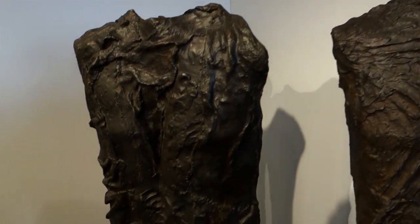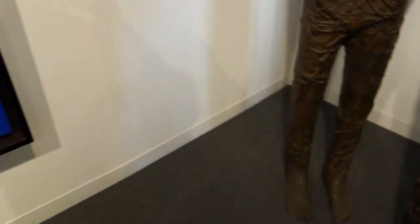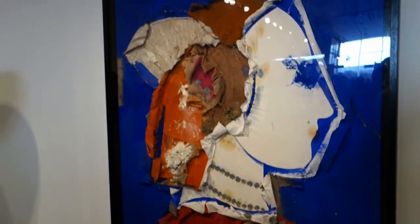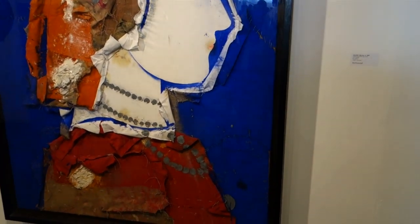These are some figures by Abakonowicz, and I thought this piece was fun. It's by Manolo Valdez, and it's got some burlap in there, and it looks like blue tempera.